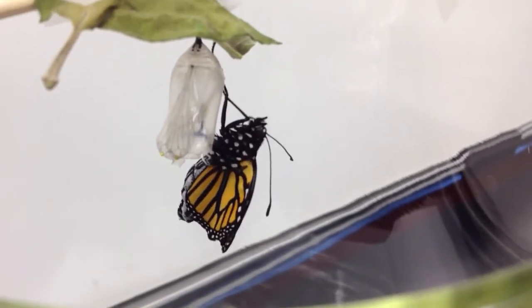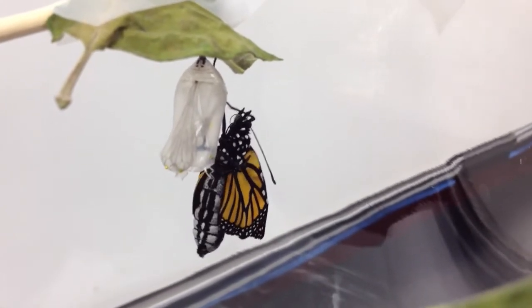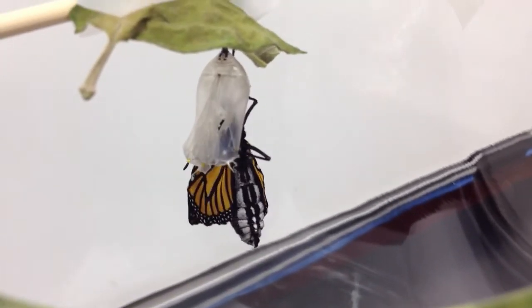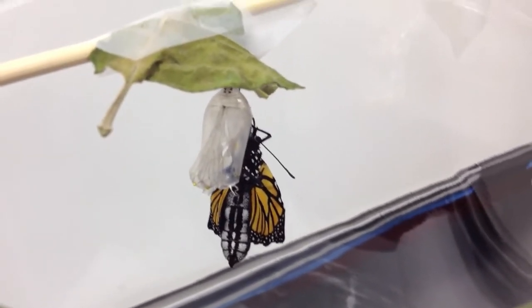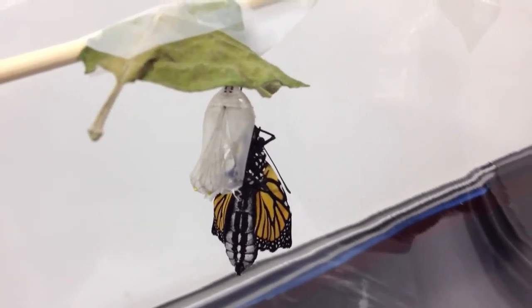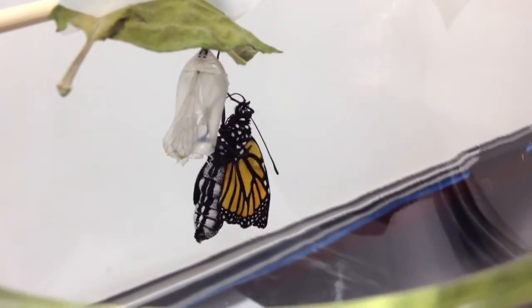Did you tell them about the dots? The dots on the wings — when the wings are flat, you can look on the edges and there'll be a dot, and you can tell if it's male or female. If they have it, they're males, I think. I can't remember. I can tell by looking at their apparatus.